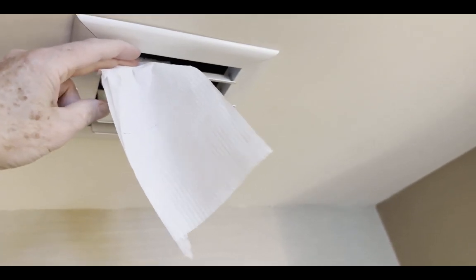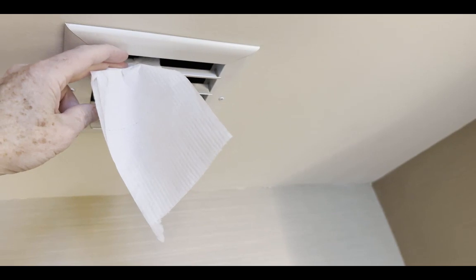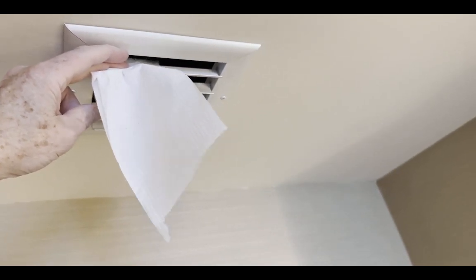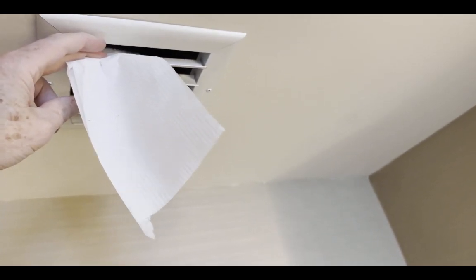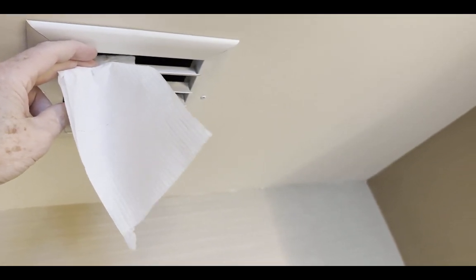I put a little piece of toilet paper up there and you can see that it's blowing in the breeze. This vent is blowing air into the room continuously, 24-7. So it's bringing outdoor air into my room in this hotel.